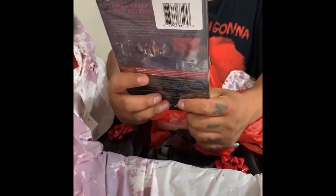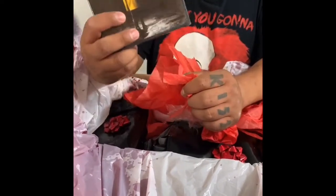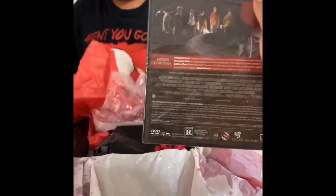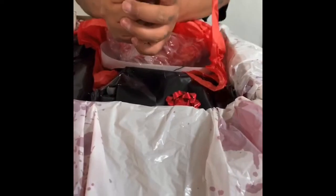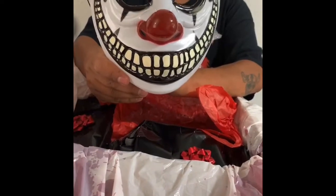This is a DVD of IT! I wish it was part two, but I have part one already. He has all the DVD movies except part two — he's a huge IT fan. And bubble wrap. And we got a scary clown mask — yay, for Halloween!